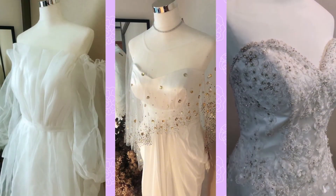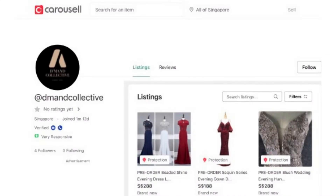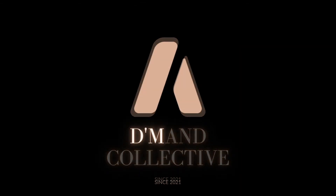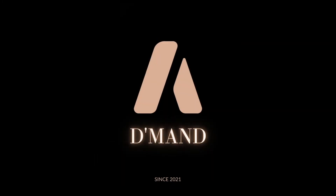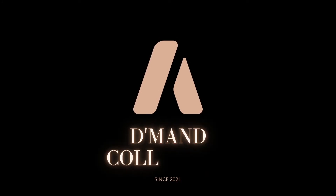Thanks for watching this video. If you're looking for any of the wedding gowns featured in this video, don't hesitate anymore. Click on the link in the description below to visit our online shop to find out more. The Demand Collective is a YouTube channel that is passionate about sharing fashion influences and offering affordable designer-quality dresses and gowns to our viewers. We believe you don't have to pay crazy prices for designer-quality wedding dresses and evening wear.